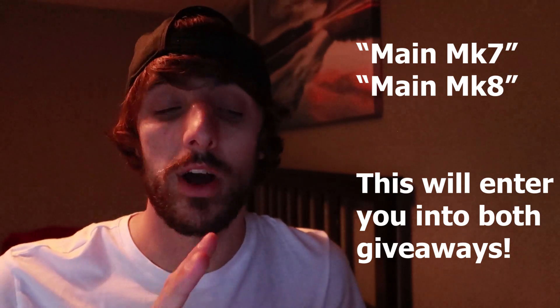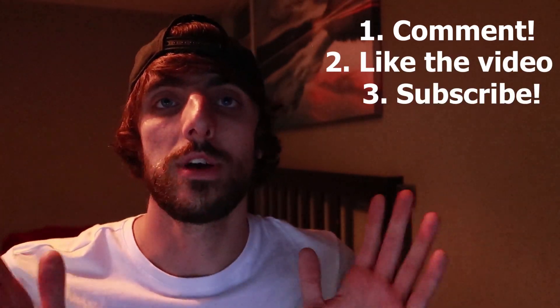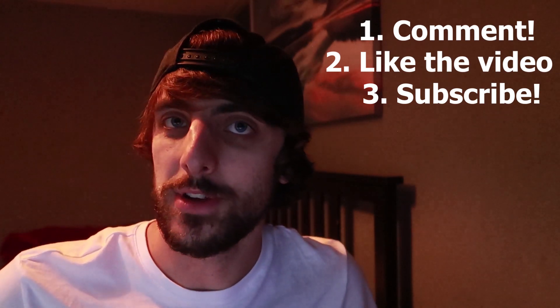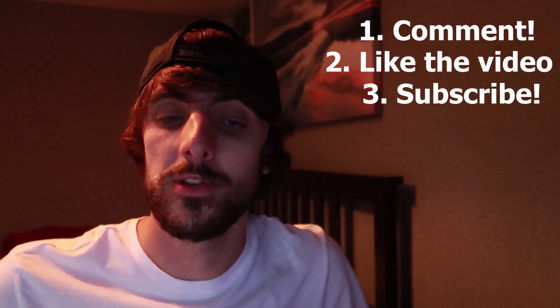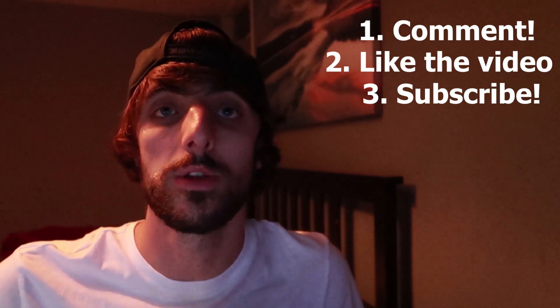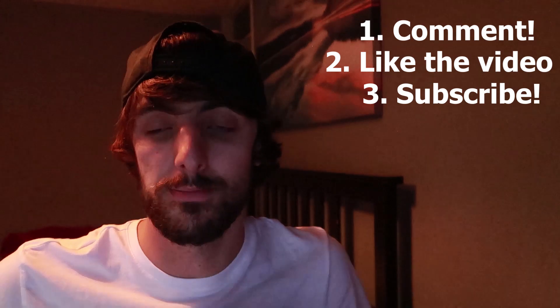The entry format is: 'main', space, then either Mark 7 or Mark 8 depending on what car you've got. Sorry to anyone that hasn't got one of these cars — I can't cater for every single car out there. You must be subscribed and you must like this video. The AutoBeam package is a mystery — you'll get sent out a number of different bulbs and it's completely up to you what you do with them.